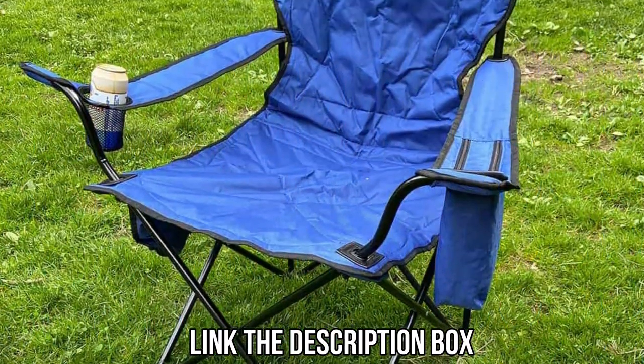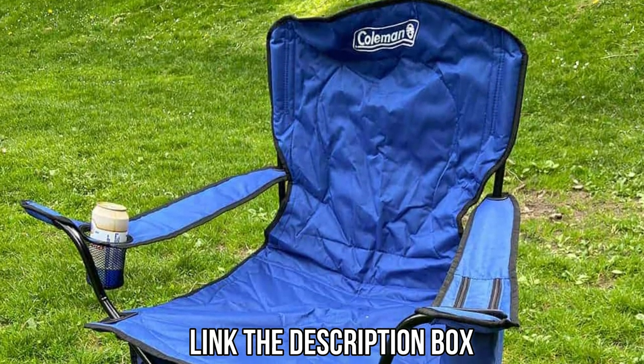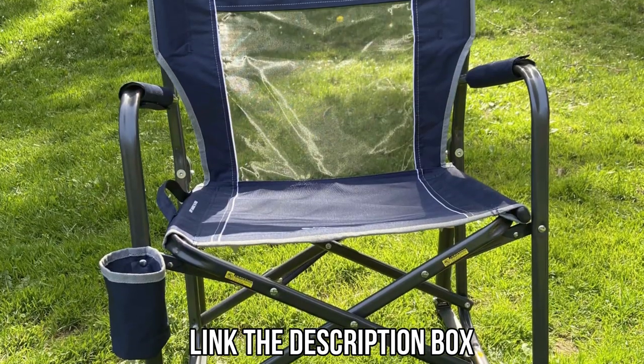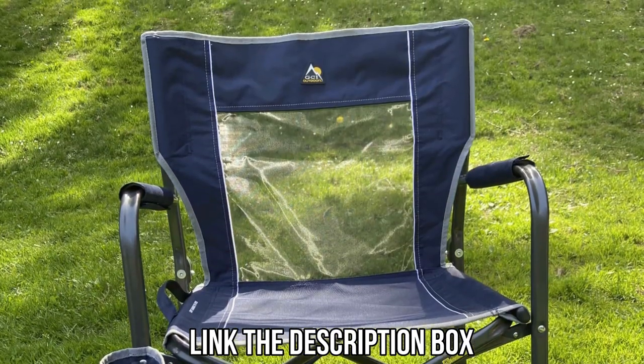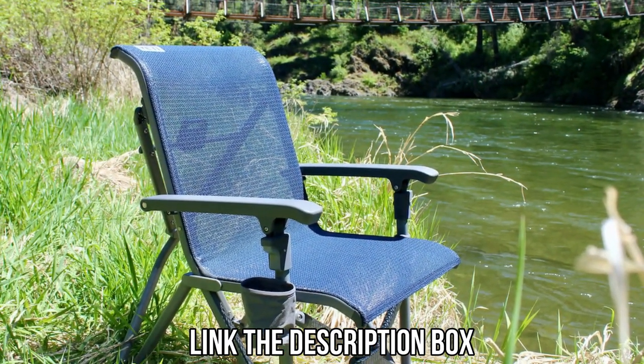If you are interested in purchasing any of these chairs, you will find their links in the description box below, with up-to-date discounts and prices. These chairs are a no-brainer at their respective price ranges. Don't forget to subscribe to the channel and hit the bell icon — we have more cool videos planned for you guys.